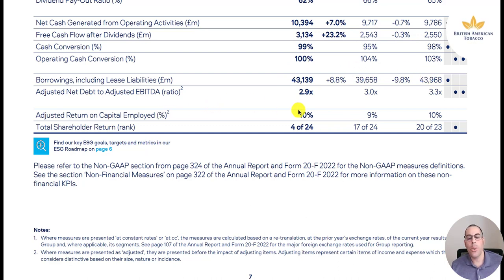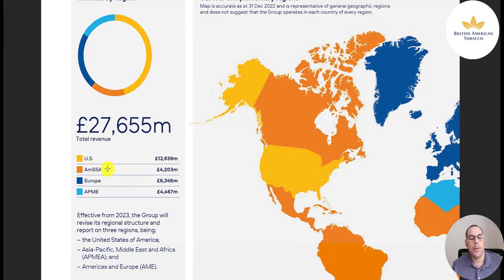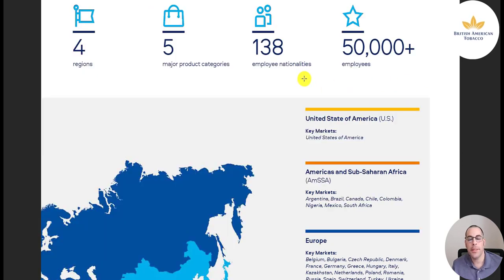A strong ROI of 10%. Revenue by region: 12.6 billion in the US, 4.2 billion in Canada, South America, and Sub-Saharan Africa, 6 billion in Europe, and 4.5 billion in Asia-Pacific Middle East. They break up their business into four regions, have five major product categories, 138 employee nationalities, and 50,000 plus employees — a very diverse company.